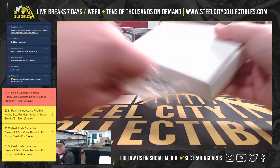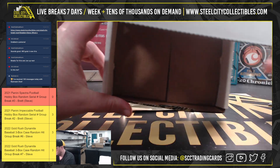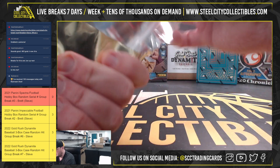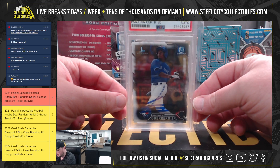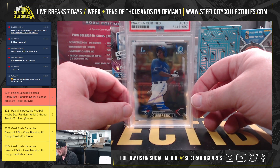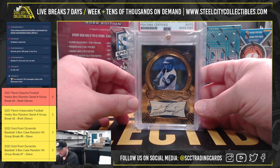And our third and final box is going to be a Bowman 1st Chrome Vlad Guerrero Jr., and that one is signed with the autograph certified by PSA. Alright, thank you Chris — really nice Griffey hit there.